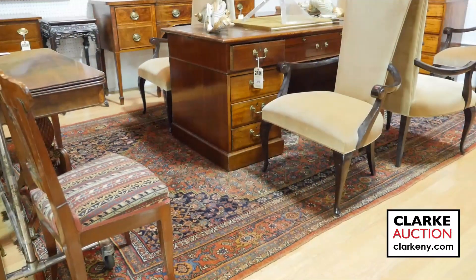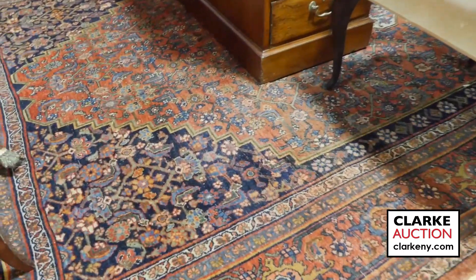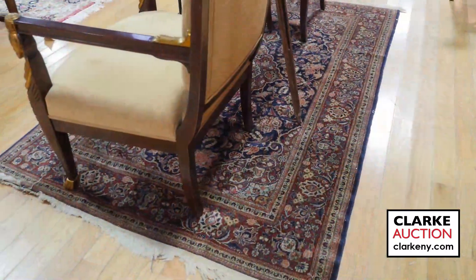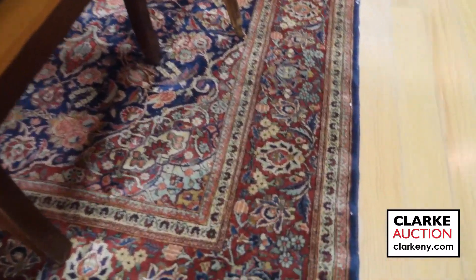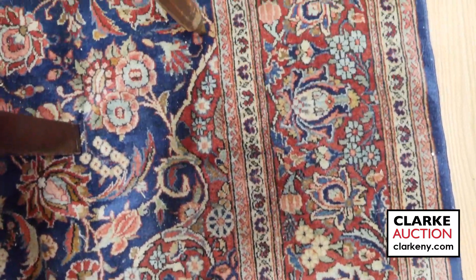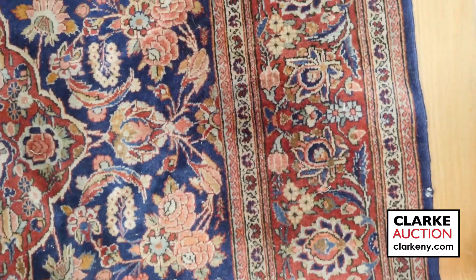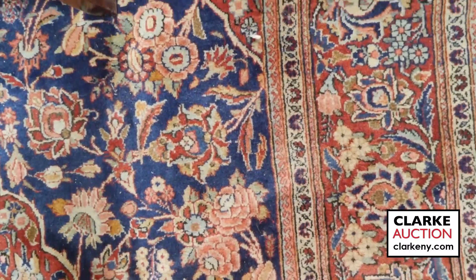Here's a great rug with beautiful colors and good age to it. Excellent knotting. And here we have a spectacular Kishan rug. Kishan rugs date back to the 16th century. These early Kishan rugs were characterized by their fine weave, high knot density, and intricate patterns as well as motifs — a tradition that has carried through to the present day.